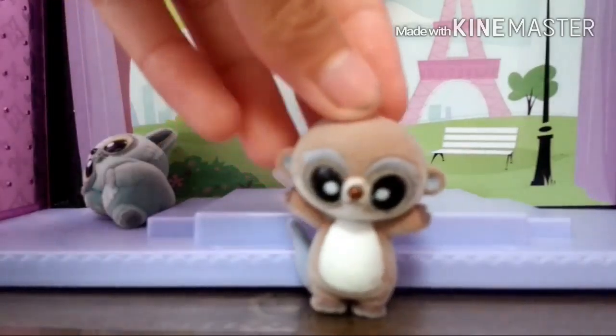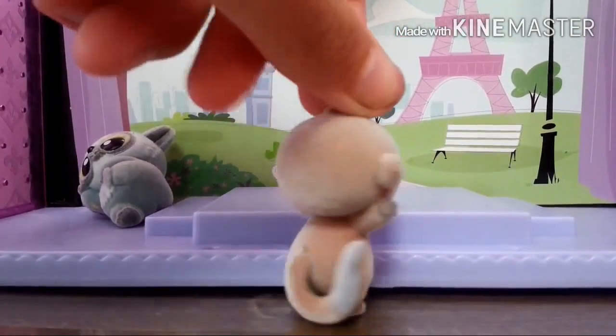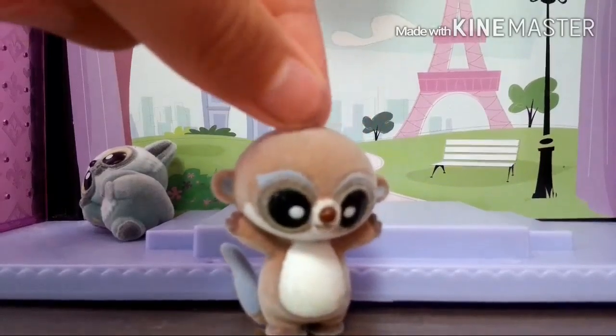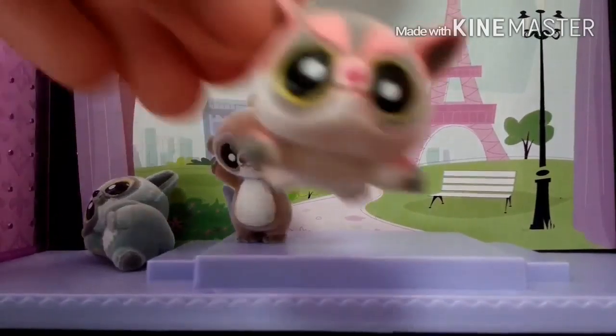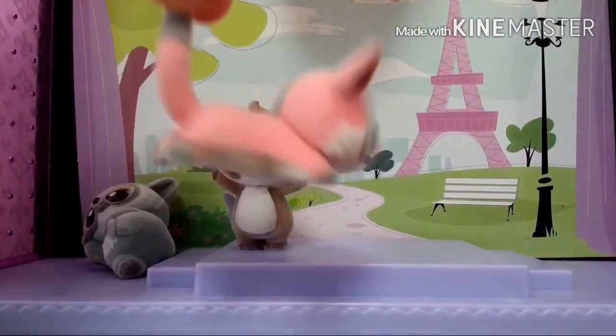Then we've got this little sugar glider, and it's literally in a gliding position, which is pretty cool!